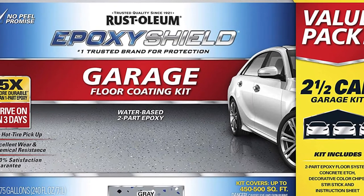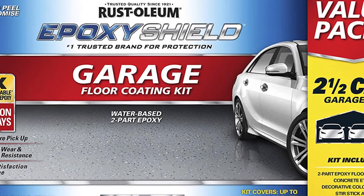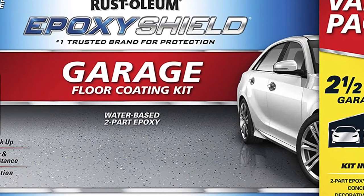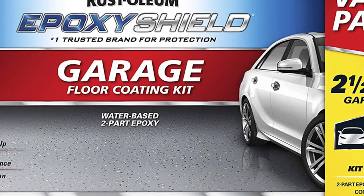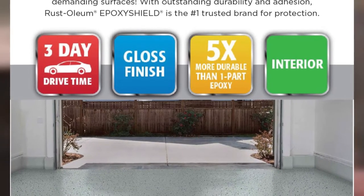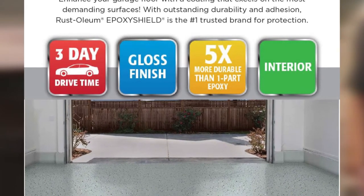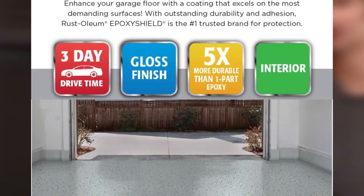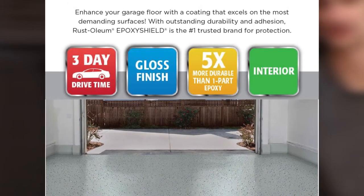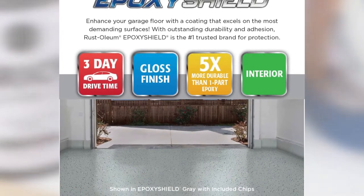It comes with the two-part epoxy, a concrete etch solution to roughen the surface and promote adhesion, decorative color chips, and a stirring stick. This kit covers garages up to 2.5 cars in size, around 500 square feet. Once applied, it takes 24 hours to be walk-on ready and you can drive on it in as few as 72 hours. It has a semi-gloss finish that protects your floor from gasoline, antifreeze, motor oil, salt, and hot tire pickup.